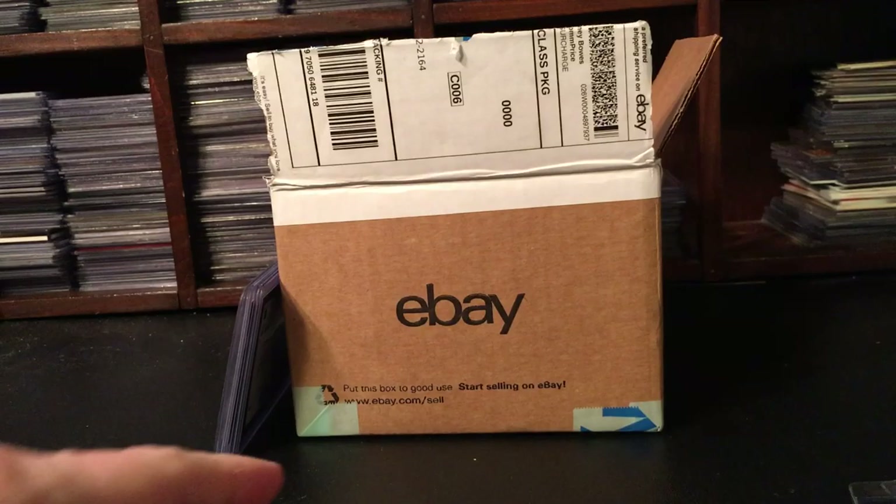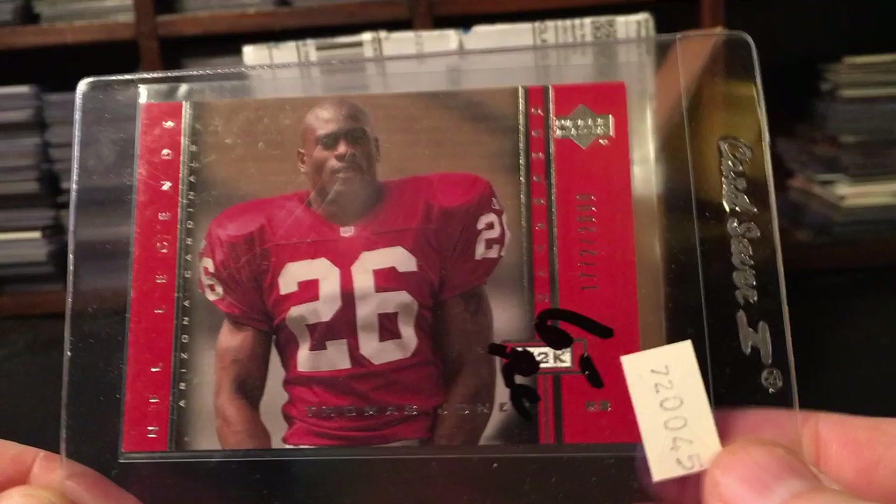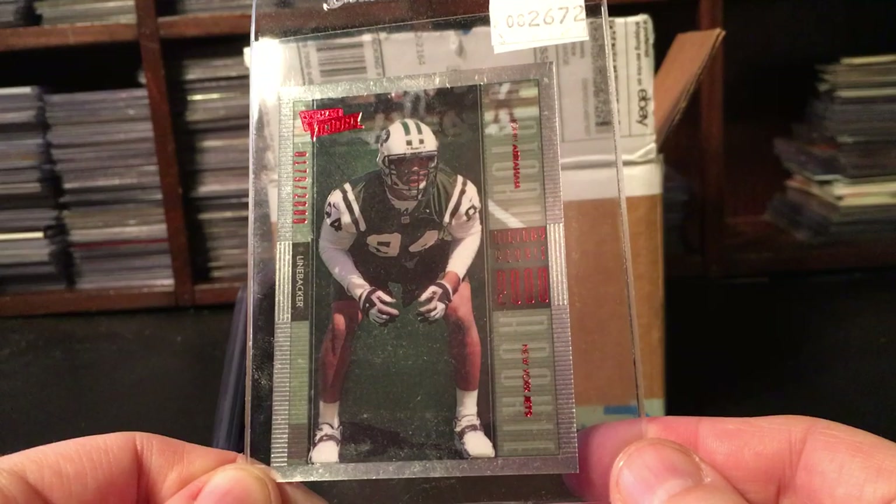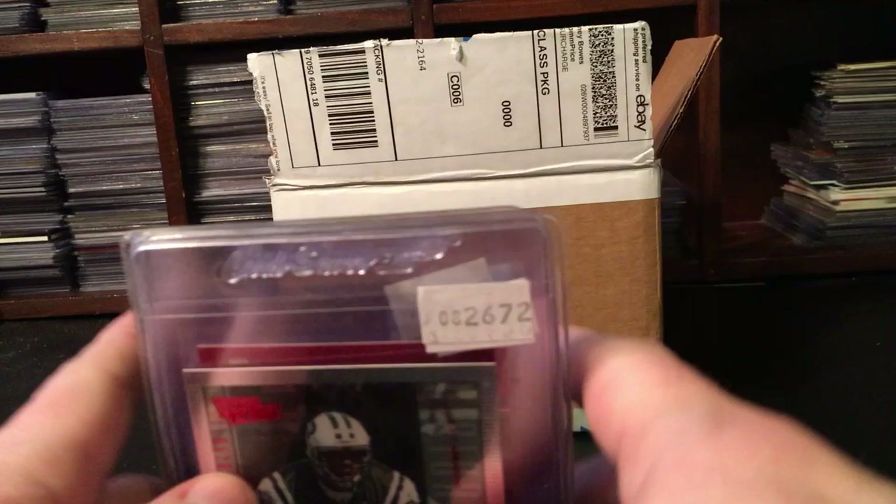A Thomas Jones - as you may have noticed, I like Thomas Jones quite a bit and have a lot of his rookies, so I just had to add this. And an Ultimate Victory out of 2000 John Abraham rookie. Nice lot - all a buck, and I believe there's free shipping.